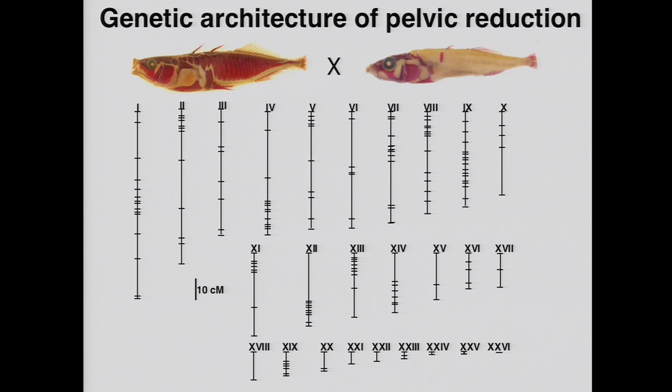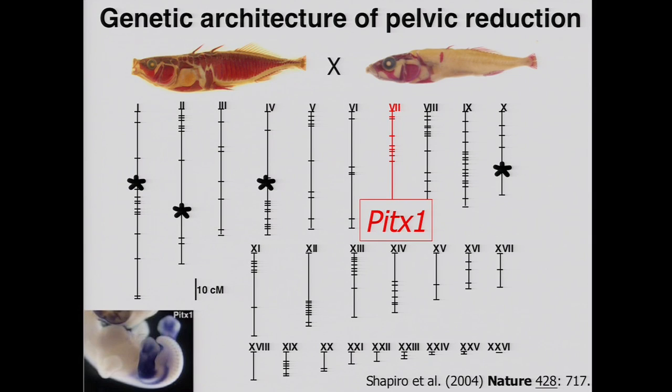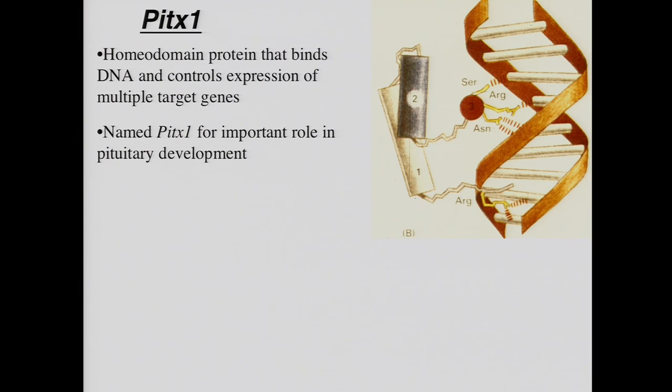That gives us the chance to look at what's the genetic architecture of this dramatic limb modification that's evolved repeatedly in natural populations. To study that, we cross marine fish with a robust pelvic apparatus to a lake fish that's completely lost the pelvis, raise a couple of thousand offspring, isolate DNA from the F2 animals, type them with a genome-wide set of linkage markers, and compare to pelvic size. What we find is that pelvic reduction isn't a simple Mendelian trait, but it's not a miserably complicated infinitely polygenic trait either. There's a single chromosome region that controls about two-thirds of the variation in pelvic size in the cross, as well as a series of unlinked modifier genes.